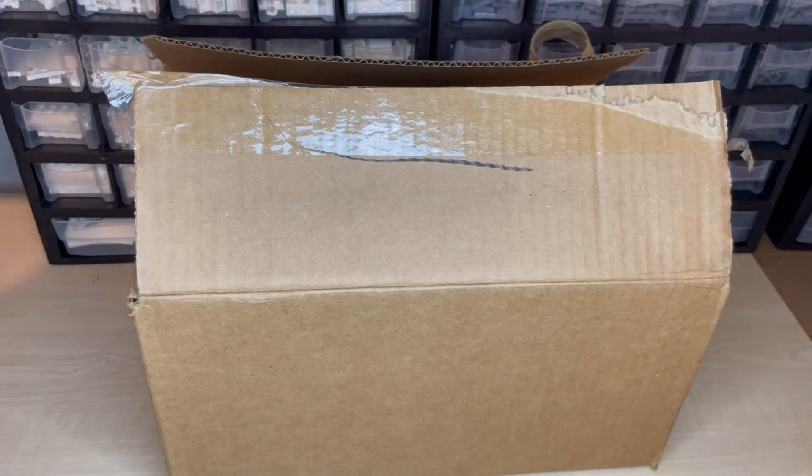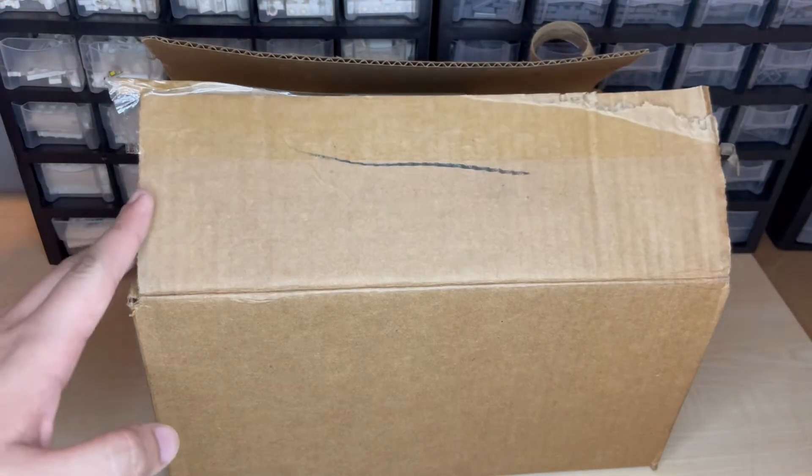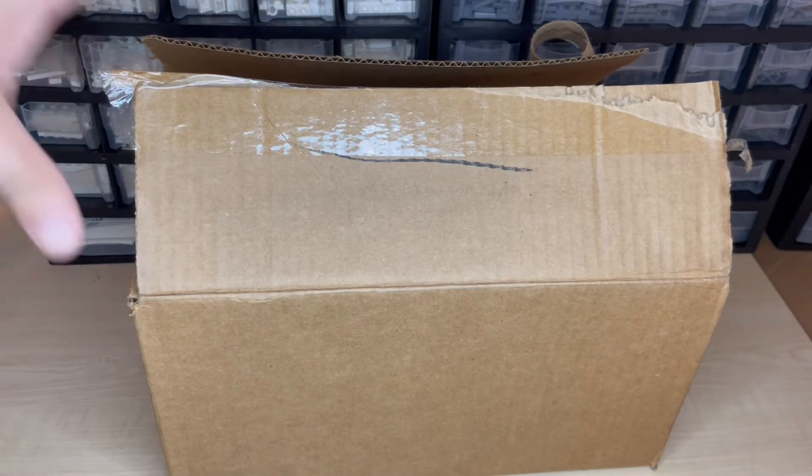Hey guys, welcome back. It's me Bricks Below back here with an unboxing video and a story to tell about what's in this box.